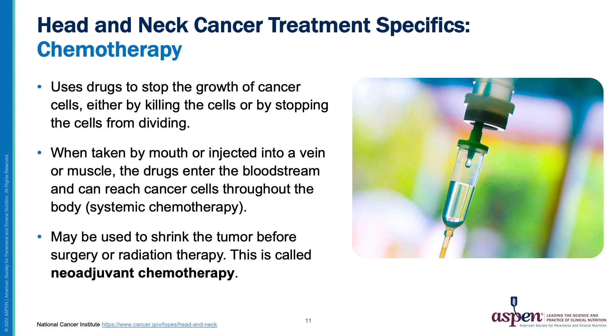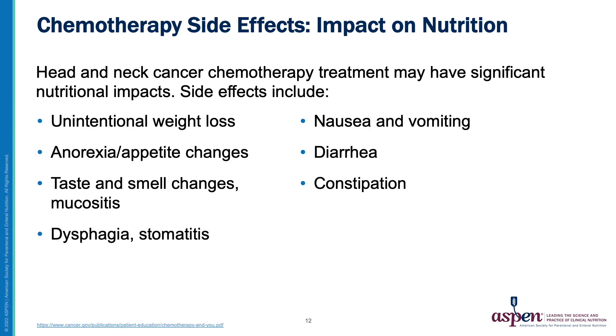Chemotherapeutic agents are drugs that stop the growth of cancer cells. These drugs enter the bloodstream and can reach cancer cells in any location in the body. Chemotherapy may be used to shrink the tumor before surgery or radiation therapy — this is called neoadjuvant or induction chemotherapy. Head and neck cancer chemotherapy may have significant nutritional impacts through unintentional weight loss, anorexia or appetite changes, taste and smell changes, as well as dysphagia and stomatitis, not to mention nausea and vomiting, diarrhea and/or constipation.